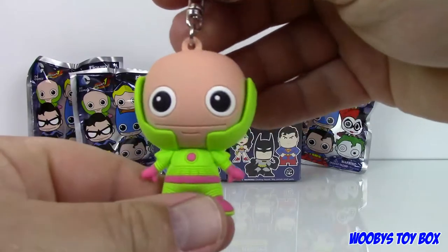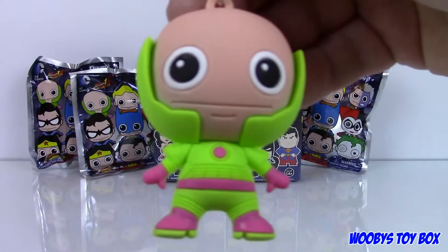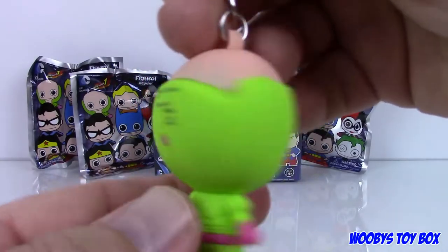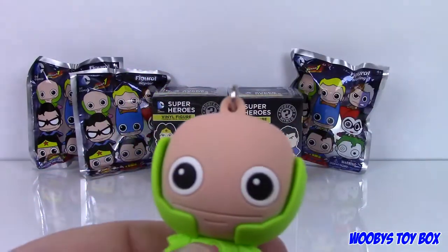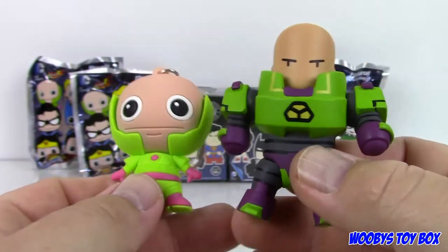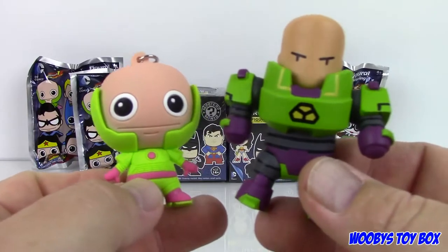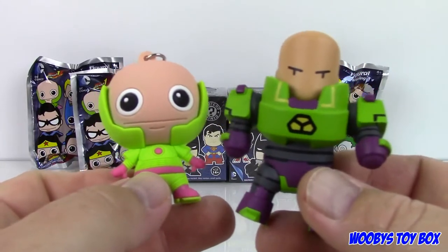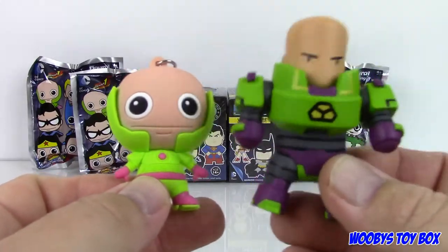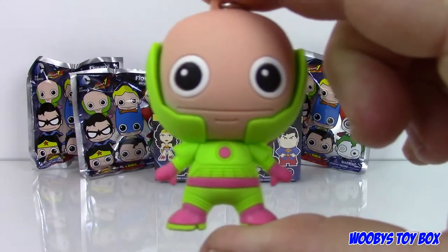Lex Luthor! They look like little babies — it's like little tiny baby Lex. He's a cute little dude. We got this wrong on a video when we did some Scribblenauts. There was a Lex Luthor for Scribblenauts and I don't remember what we ended up calling him or if we even figured out who it was. We just called him 'cool guy in a green suit.' So there you go — Scribblenauts Lex Luthor and Figural Keyring Lex Luthor.